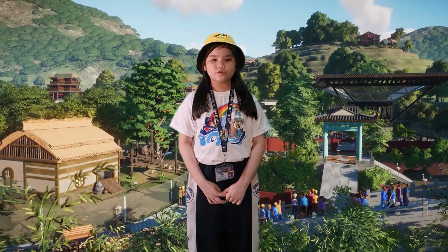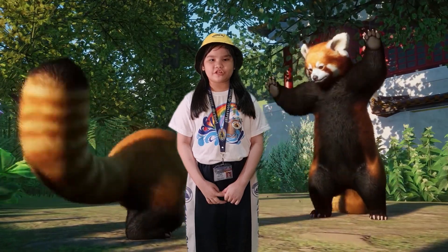Do you know that terrestrial habitats include desert, grassland, forest, and polar areas? I will just show you some examples of terrestrial habitat.